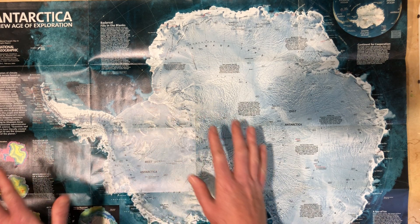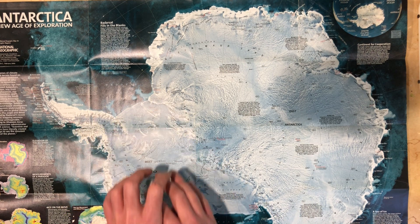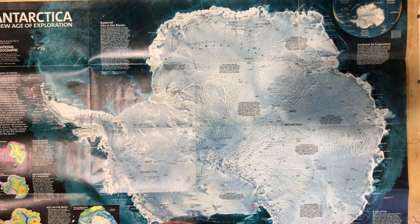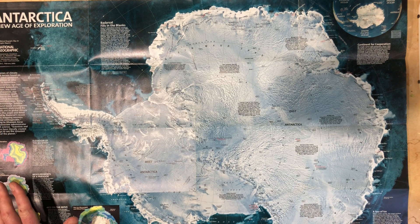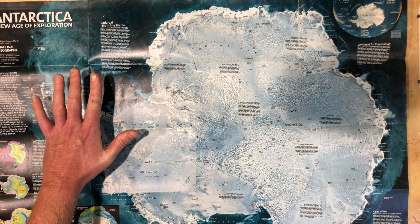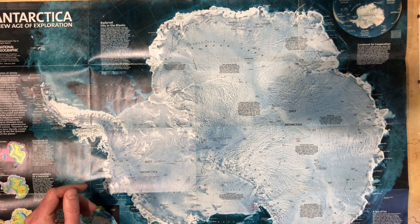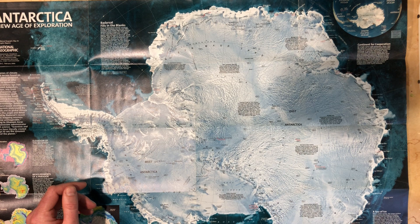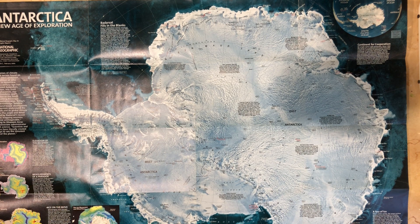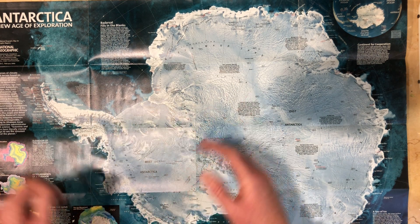Now, West Antarctica is currently the center of the most attention. The reason why is it's lower, and the glaciers and the ice sheets in many cases actually sit in ocean water, which means that warming ocean currents are speeding up the melting of the ice here. And if it does melt, it will probably raise ocean water levels by about 15 meters, which is over 40 feet. It's about the same as what would happen if Greenland melted. There's a little more ice here than Greenland, but because it's already sitting in the water, it's already displacing a fair amount of water.